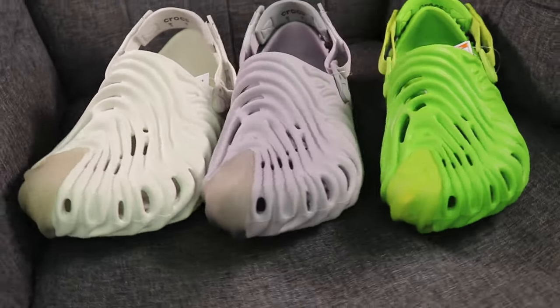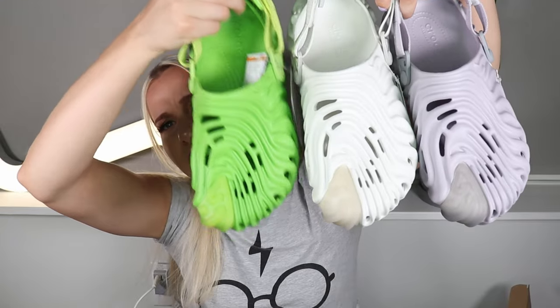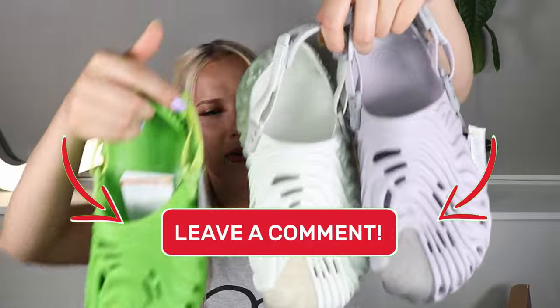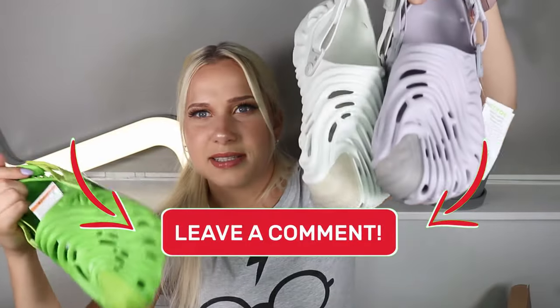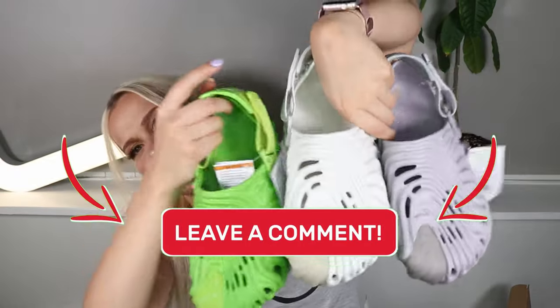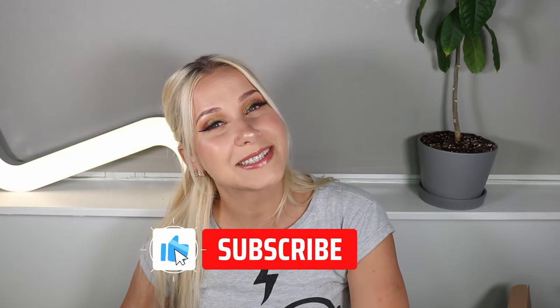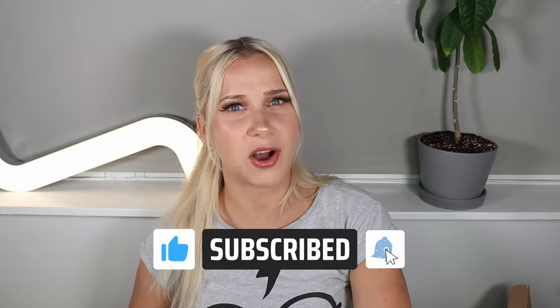Personally, I don't mind the green one — this summer, bright colors are really popular, so I wouldn't mind having that one. Let me know in the comments down below what are your thoughts on this Salehe Bembury collab with Crocs. That's it for today's video. Thank you for watching and spending time with me. If you'd like to see more of my content, I'll put a couple of videos right here. I hope you enjoyed it and I hope to see you in the next video. Bye!